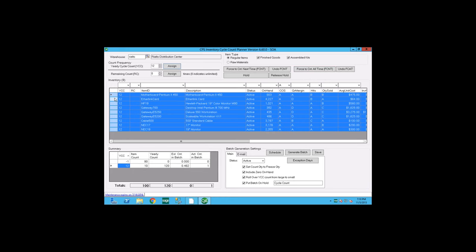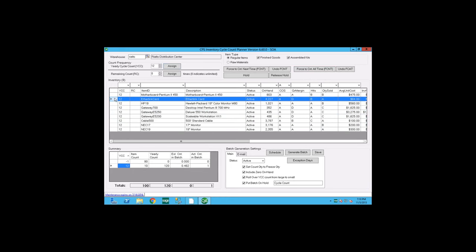If a warehouse person finds an item is inaccurate and the scheduled count is a month away, you have the option of 'force count next time.' That puts the item into the count sheet and sends an email to the people who need to do the counting. After it shows up on the count sheet the next day, the item goes back into its standard schedule.